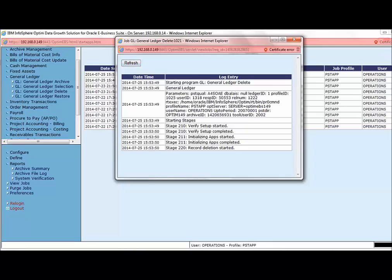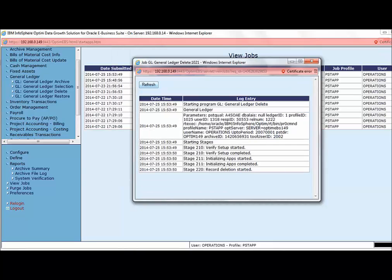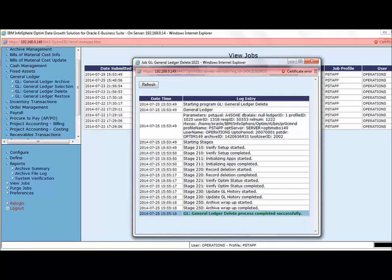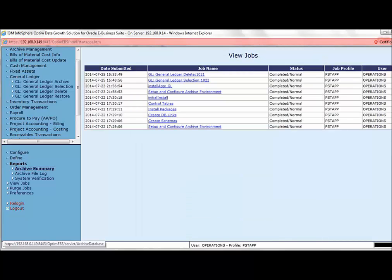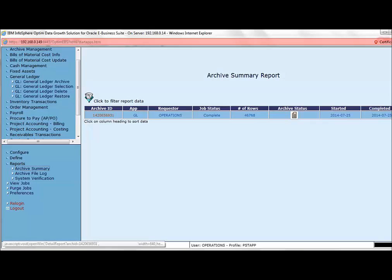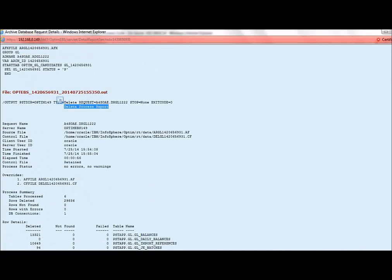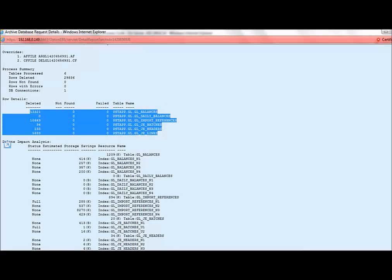The time for deletion usually depends on the data size as well as the infrastructure in place. Let's refresh and check. The delete request has been processed successfully. Let us go back to the summary report to review the log. The delete request log has been appended to the previous log for the same archive ID. This shows the tables selected for deletion and the number of rows deleted — specifically the transaction tables from the GL module for the period. The other tables were not deleted.